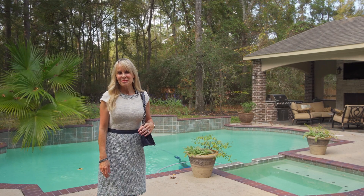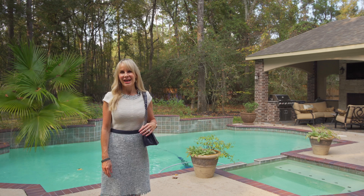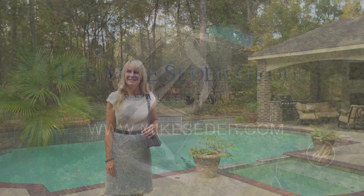Thank you so much for joining me today at 27707 Brayden Court. I loved walking through this beautiful home with you. Join me next time when we take a look at another one of Mike Cedar's fabulous listings.